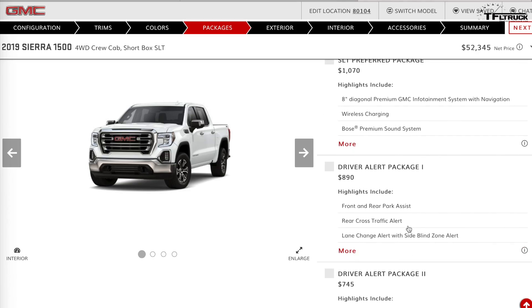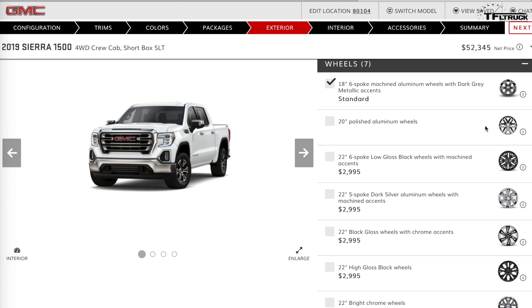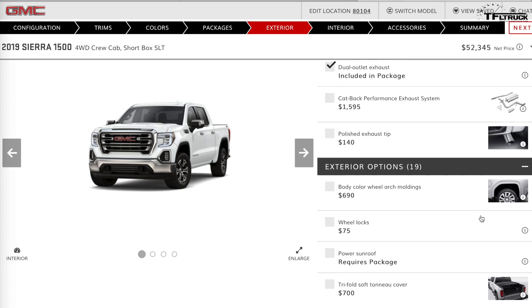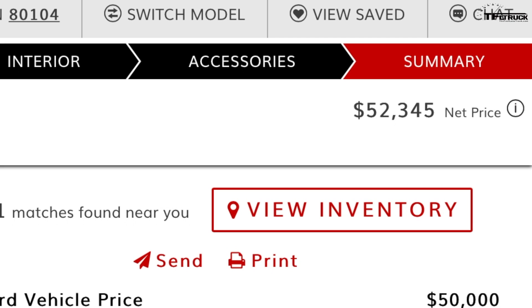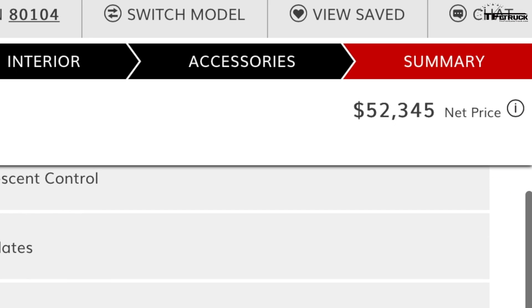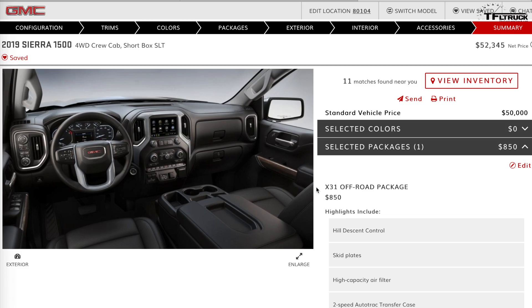Choosing not to do max towing since we're only towing 6,000 pounds, not 10,000. With the standard package, towing capacity is around 9,000 pounds. If you want to tow 12,000 pounds, you'd need the max towing package and the big 6.2 engine. Andre's final truck — SLT, four-wheel drive, 5.3L, X31 off-road package — comes in at $52,345.